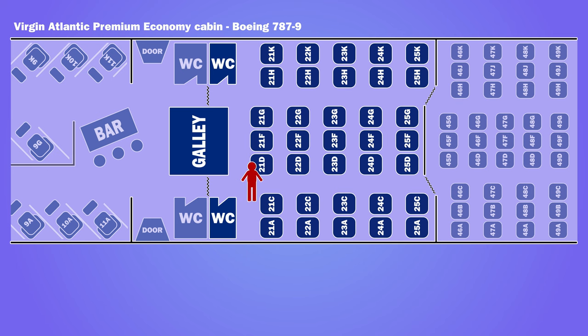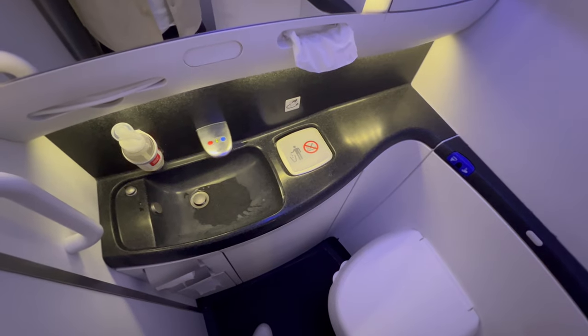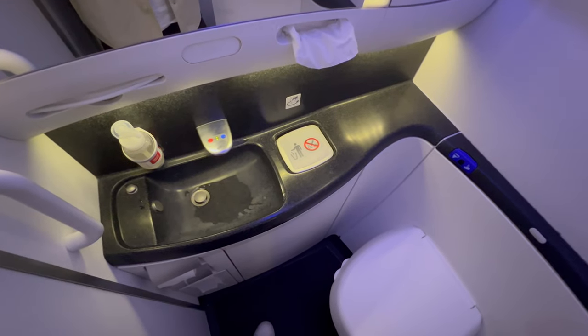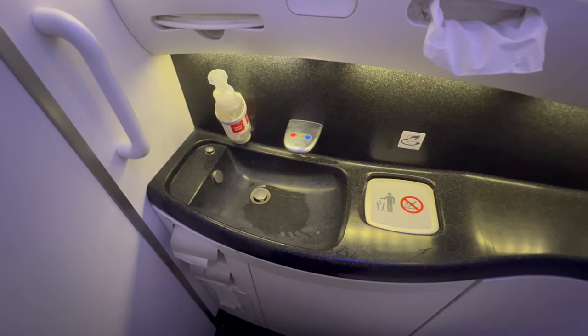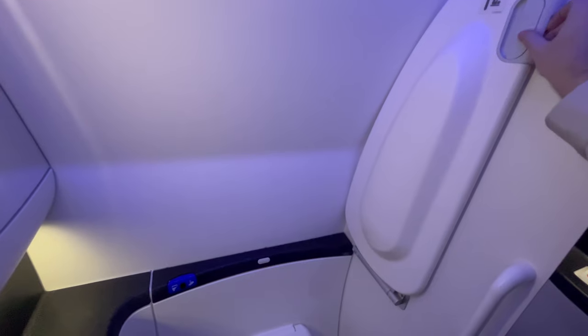There were two bathrooms for premium economy, both at the front of the cabin. They were pretty small but included a fold-down baby changing mat.